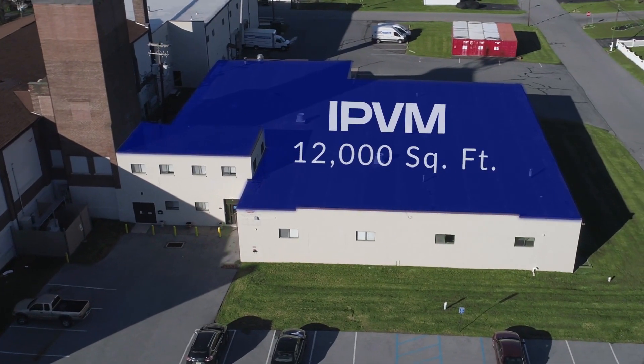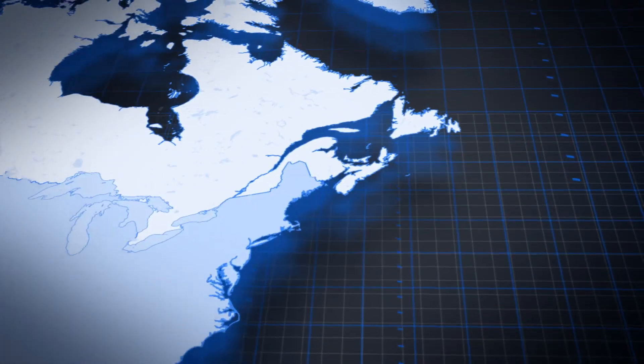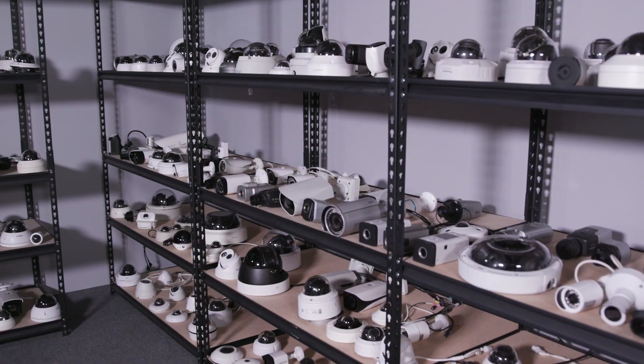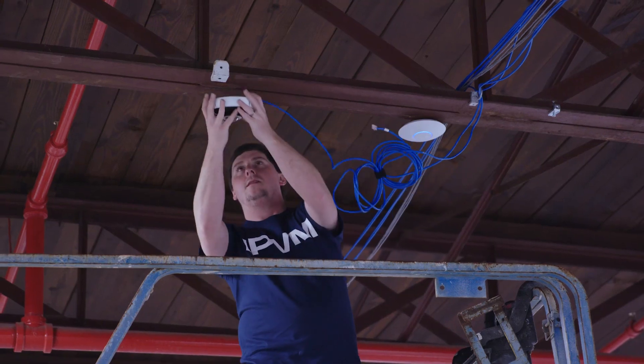IPVM is opening a unique 12,000 square foot video surveillance testing facility located in Pennsylvania, USA. The facility includes three customized testing bays and houses hundreds of cameras, allowing IPVM to conduct a wide range of tests.